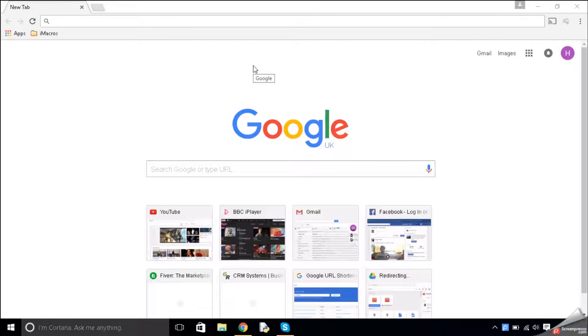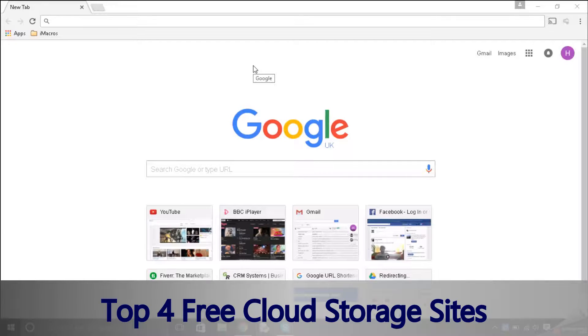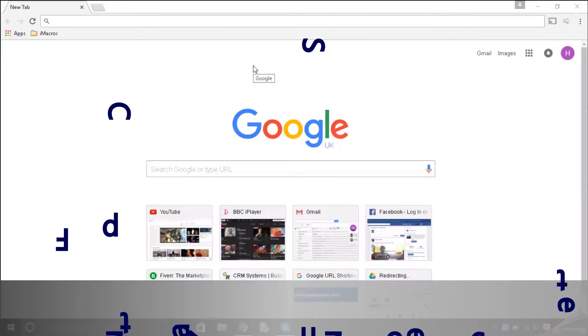Hey, it's Samuel from HowToFAQ and today I'm going to be showing you the top four free cloud storage services. There are some great ones on the list. Let's get started.